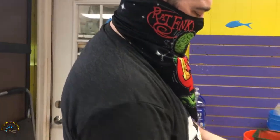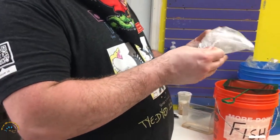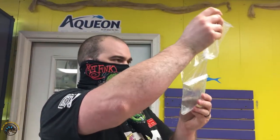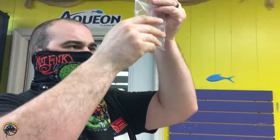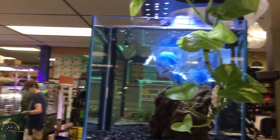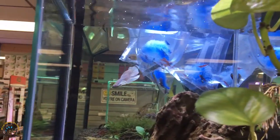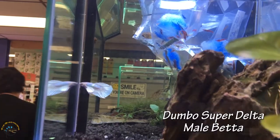Okay let's take a look at the supposed mustard gas betta. No, it's a koi - that's a big difference. That's okay, I don't like koi. Jumbo super delta - love the color on that.